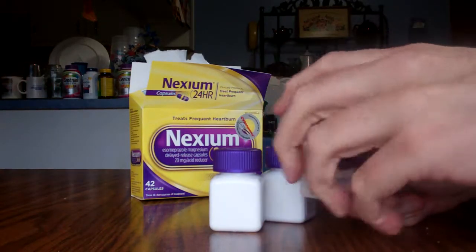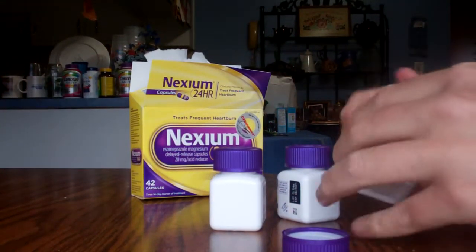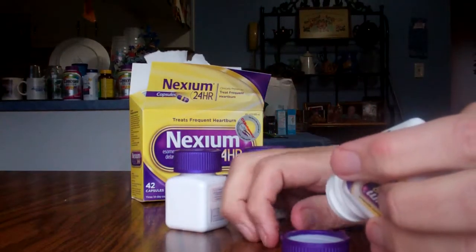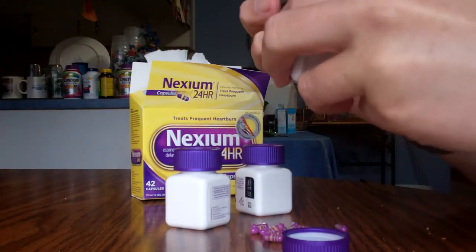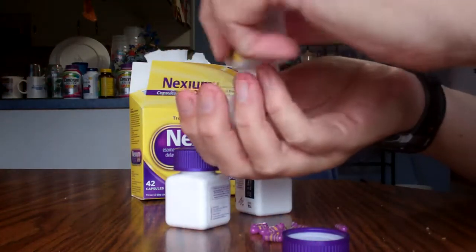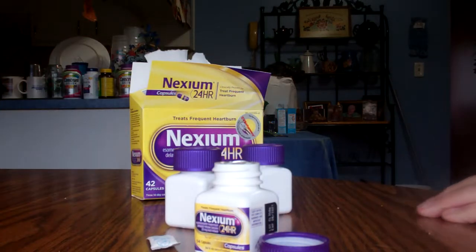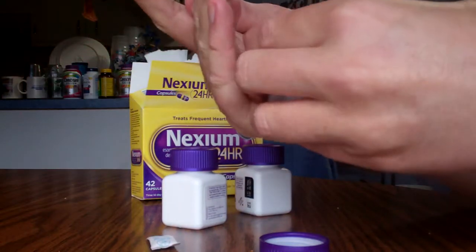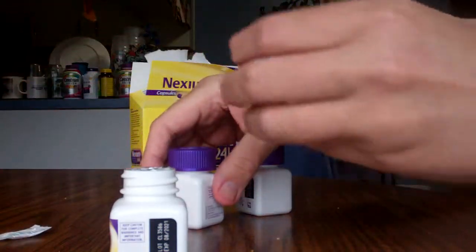So what you do, take the lid, and then inside they have one of these — well, it's got a purpose, it's kind of hard to get out though. There — see, what that does is so it doesn't get moisture or whatever in there. And sometimes I can just... okay, so there's that thing that absorbs moisture, put that over there. There's the lid.